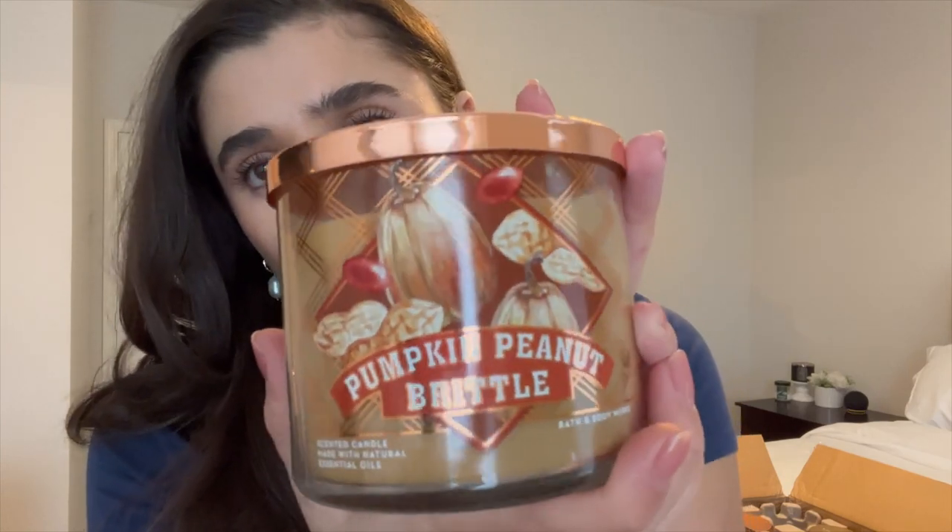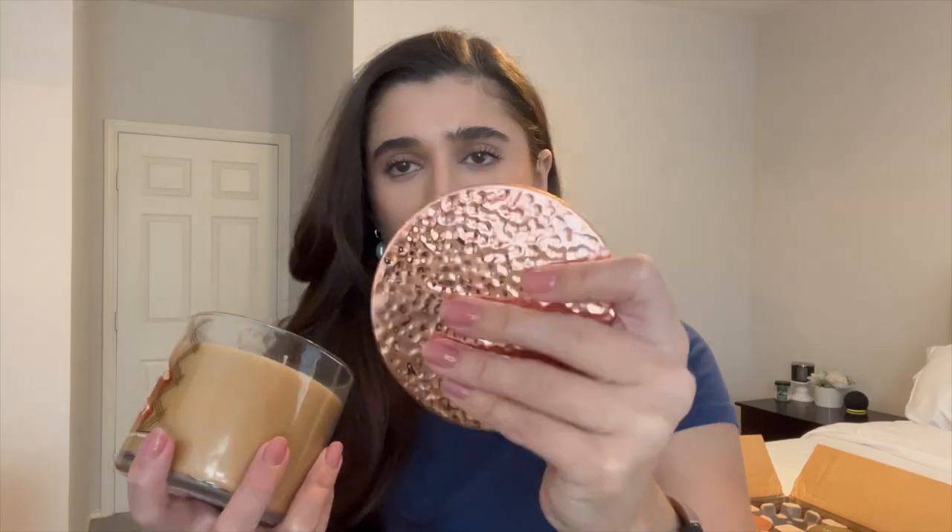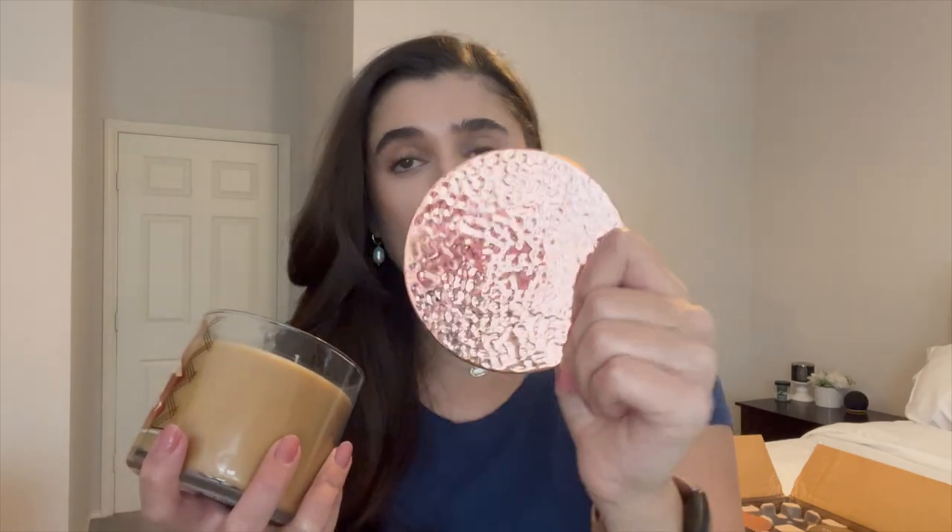The notes are crunchy caramel brittle, salty peanuts, and toasted pumpkin seeds. Can we talk about this packaging? How gorgeous is that? I love this watercolor artwork that they did this year — I think it's so beautiful and so sophisticated. And I do love the peanut butter color of the wax. I'm honestly not mad about the lid; it's just a hammered lid instead of the pumpkin lid. I couldn't care less about that.